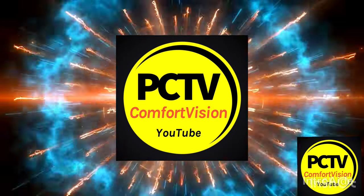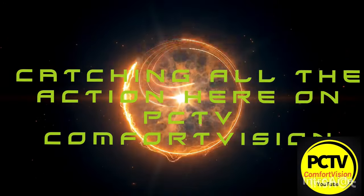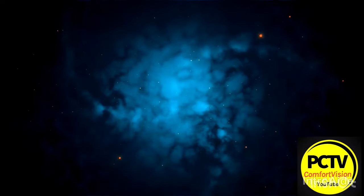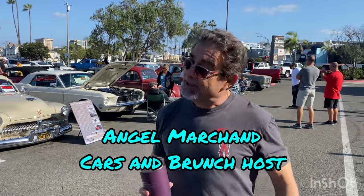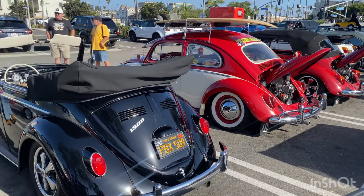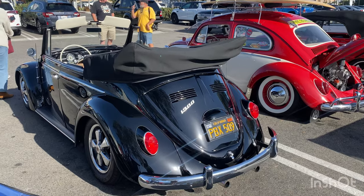One time back, folks! From Cars and Brunch, you guys got to come out. We have beautiful cars out here, great food at Chihuahuas. Come on down. This is Patrick here, over here at Cars and Brunch at Chihuahuas, Newport Beach on PCTV, and it is a Volkswagen air-cooled kind of morning, so I figured we're going to just focus on VWs to start with.